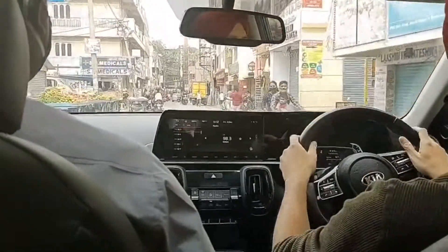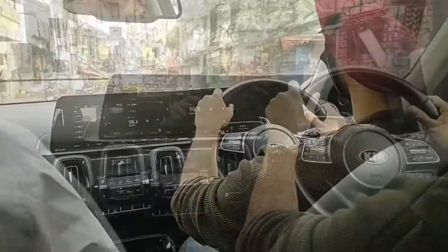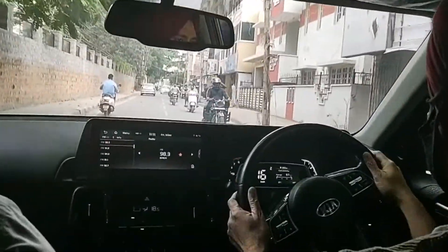In the front there is a ten-inch touchscreen display, and there are four AC vents at the front with auto AC, but there are also manual buttons to control them. There is also a sunroof that gives a very airy experience to the cabin.